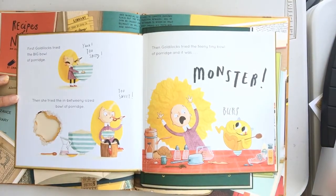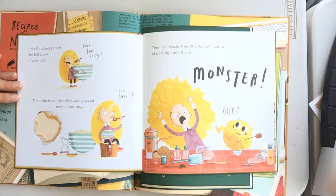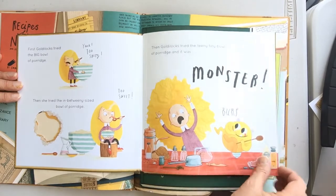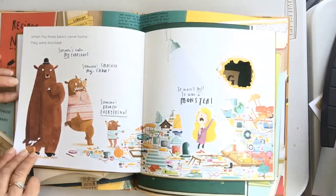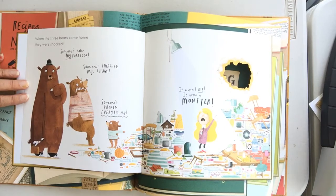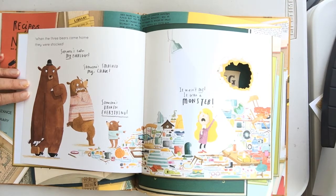First, Goldilocks tried a big bowl of porridge. Yuck! Too salty. Then she tried the in-between size of porridge. Ooh! Too sweet. Then Goldilocks tried the teeny tiny bowl of porridge and it was... a monster! When the three bears came home they were shocked. Someone's eaten my porridge! Someone smashed my chair! Someone's broken everything! It wasn't me, it was a monster!